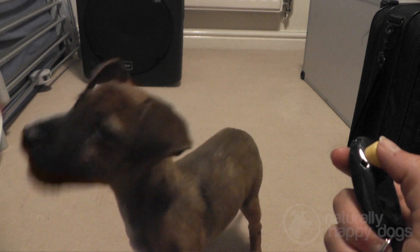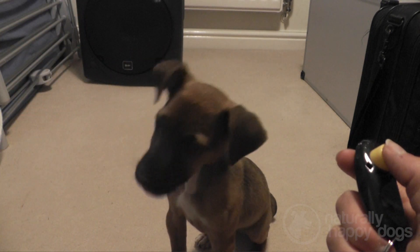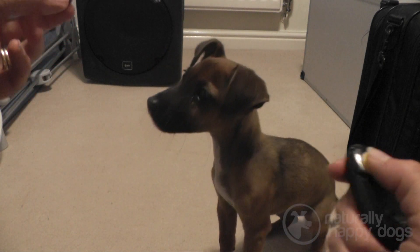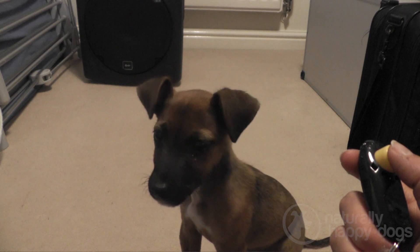At this point I lured her into a sit, so I used the treat in my hand to bring it up and over the back of her head to encourage her to sit down. I had done this before so I knew she was going to get into the sit position when I moved my hand like this. I clicked the clicker when her bum touched the floor.